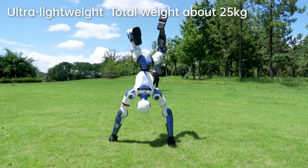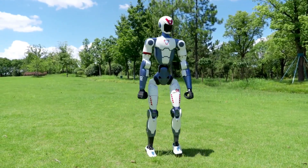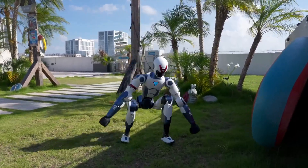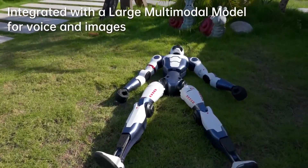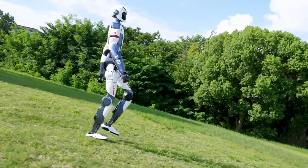At 165 centimeters tall — around 5 foot 5 — and weighing about 55 pounds, it's basically teenager-sized. But don't let the size fool you. This thing is built with industrial-grade components, from the actuators down to its reinforced outer frame. It's compact, but serious.